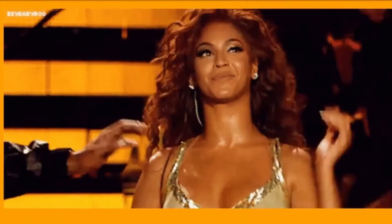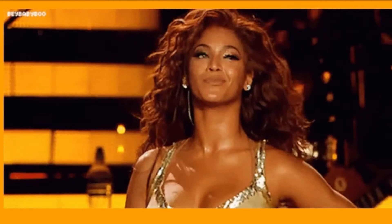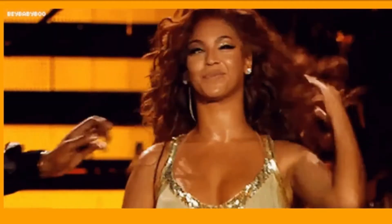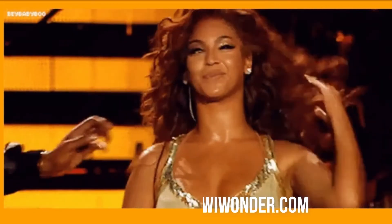2. Show your neck. If you want to entice a man, expose your neck by tilting your head and flipping your hair back. An open or stroked neck indicates sensuality and also releases tantalizing pheromones. This will indicate that you are comfortable in his presence and ready to be wooed.